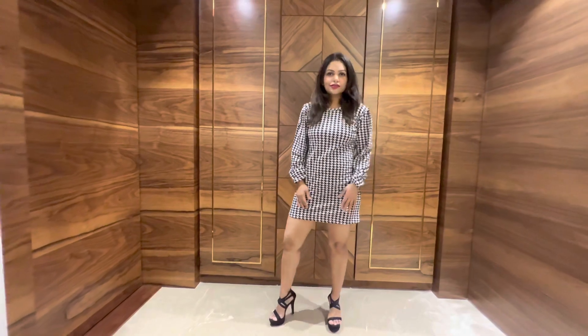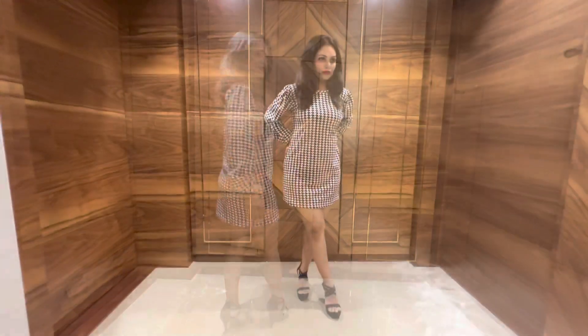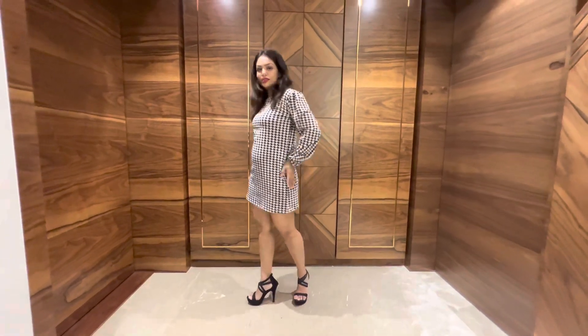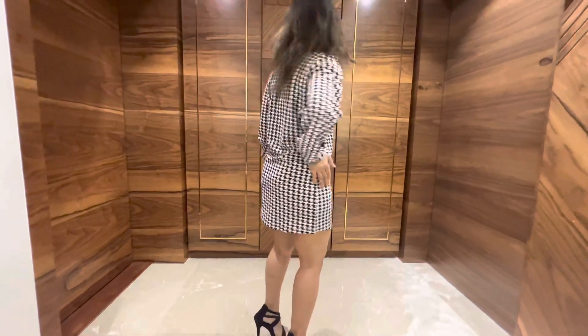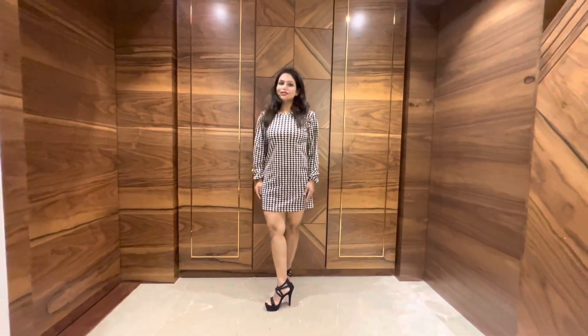The next piece was this black and white shirt dress. It was supposed to be a bodycon dress, but even the small size didn't fit me well — it was a bit loose. I paired it up with black heels, and this is what the look was all about. This was priced at 299 rupees only.